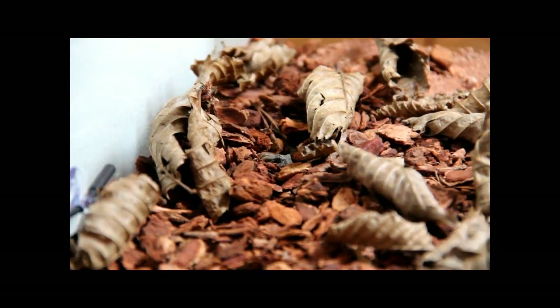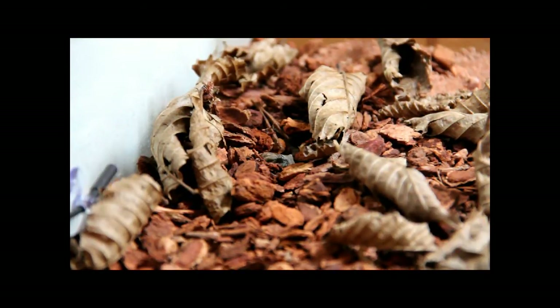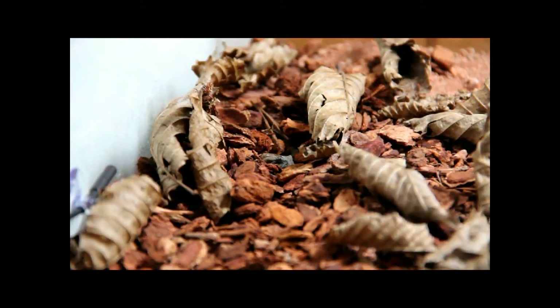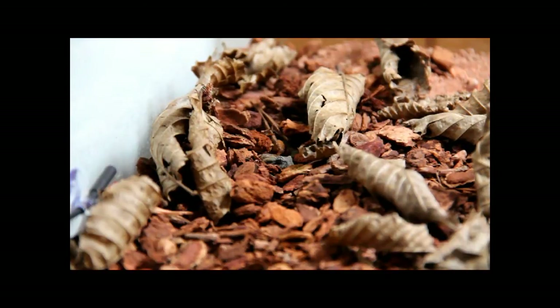Hello guys, Naya Keeper here. I have another feeding video of the Acanthophis haukei, the Barclay Tableland death adder. And I will try to catch the strike this time. Hopefully it will work. Alright, let's see.